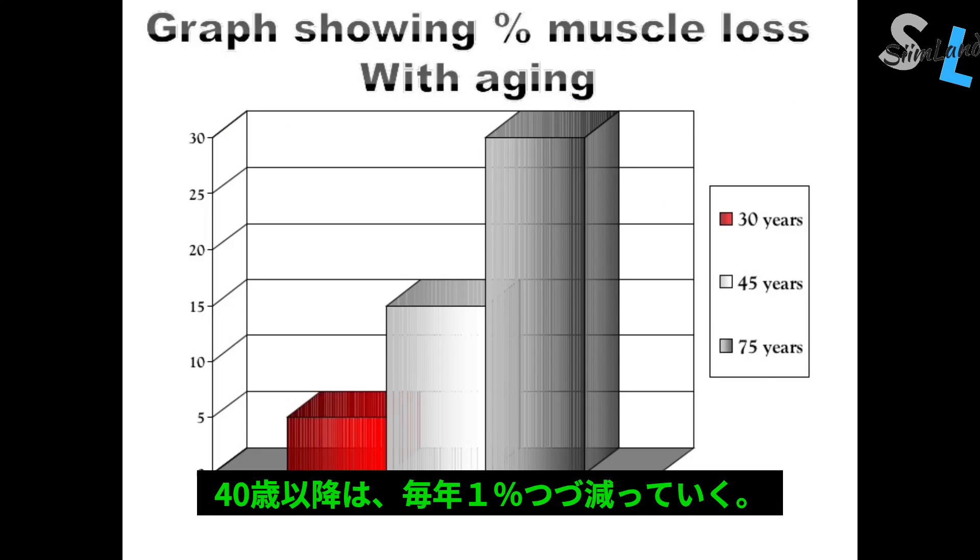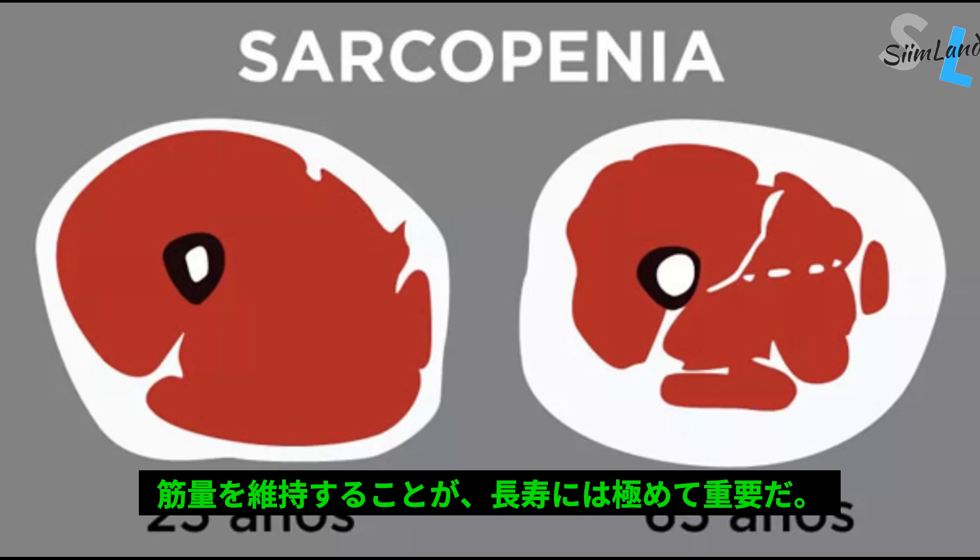From the age of 40, lean tissue and strength get reduced by about 1% per year. This makes maintaining muscle mass especially important for longevity and aging.